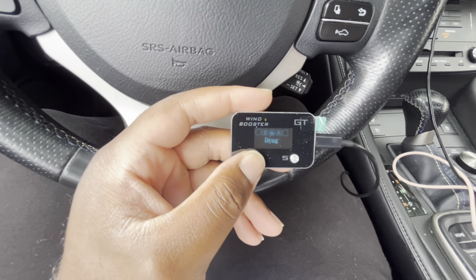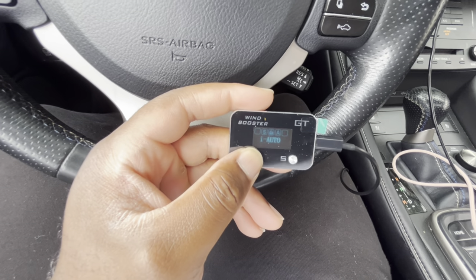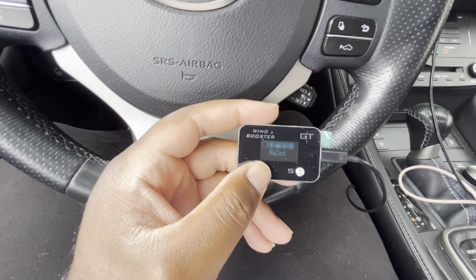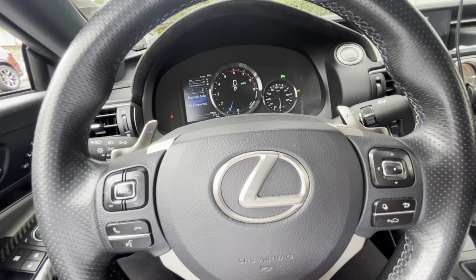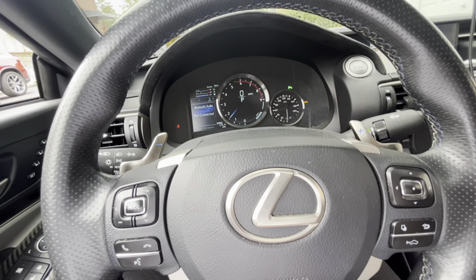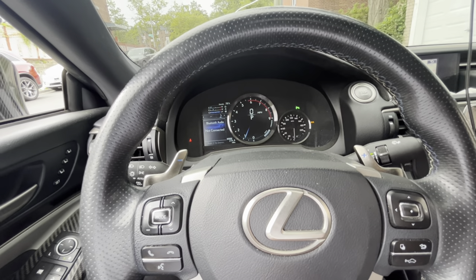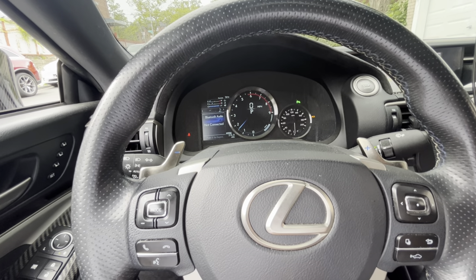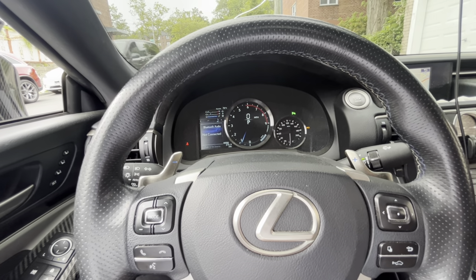I'm going to be honest, guys — the car does feel a lot more responsive. We're in valet mode. So valet mode just makes the car's throttle super slow. So pretty much if you are trying to step on the gas, right, it's not going anywhere. And I'm stepping on the gas the same way I was stepping on it in other modes — like maybe 10% throttle. This is valet mode.